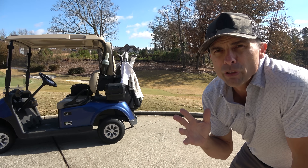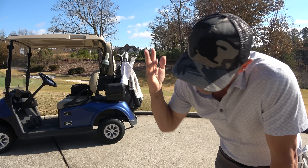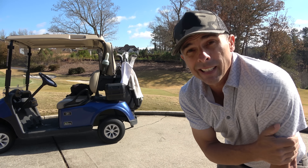Golf cart review time here at The Manor — elite RXV, the same kind as at White Columns.